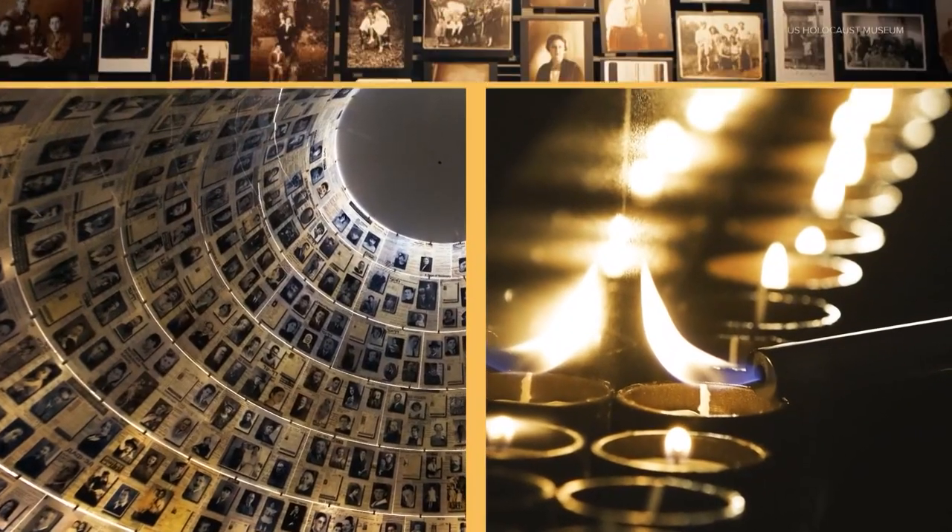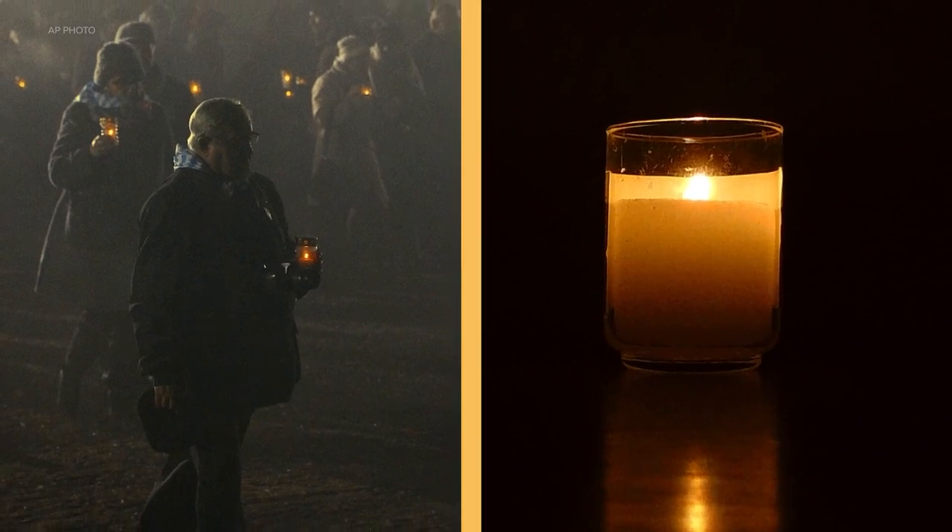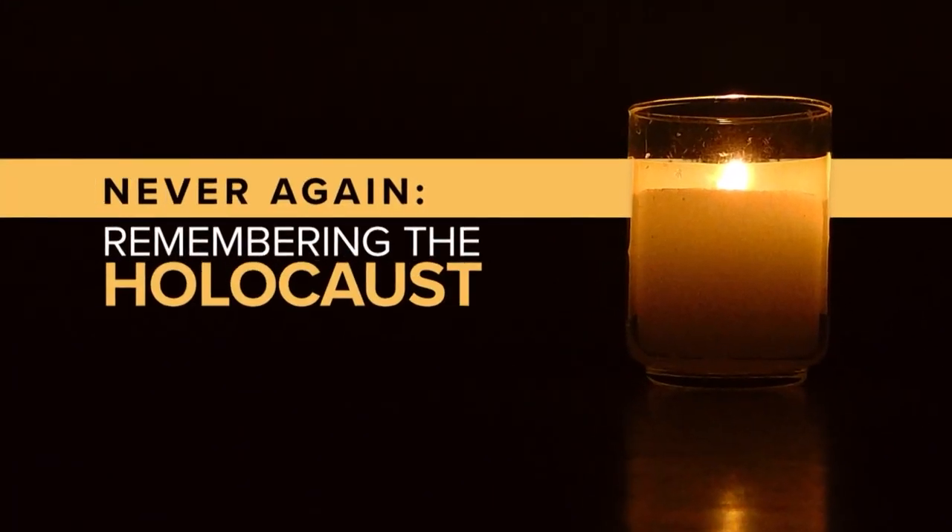An immersive exhibit is giving a first-hand look at what it was like during World War II and the Holocaust. That exhibit is presented through a traveling cattle car replica with moving holographic images and narration by survivors. King 5's photojournalist Jeff Johnsey takes us through this emotional history lesson.